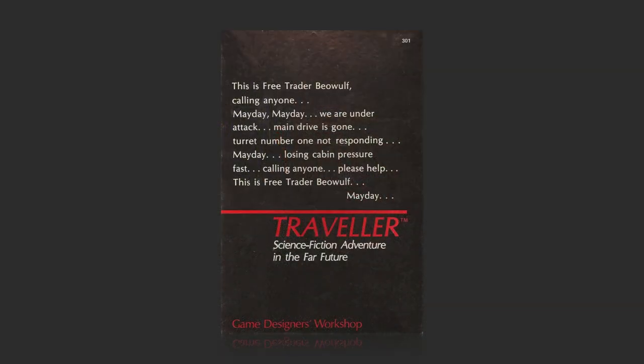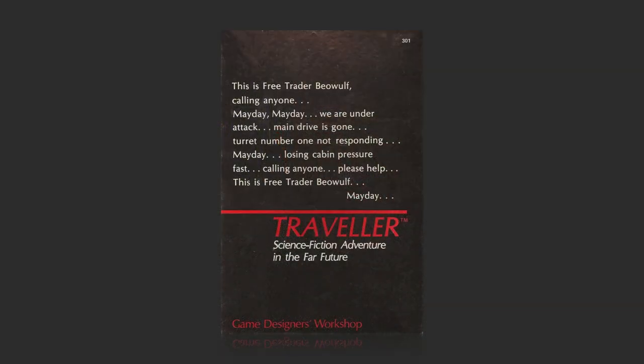Now, to answer a question you didn't ask: what are all the editions of Traveler and why would I want one over the other? In the beginning there was Traveler — the three little black books: Book 1, Book 2, Book 3. Just like D&D, only those were three little brown books. It was a good game, it sold well, and it got a lot of following.